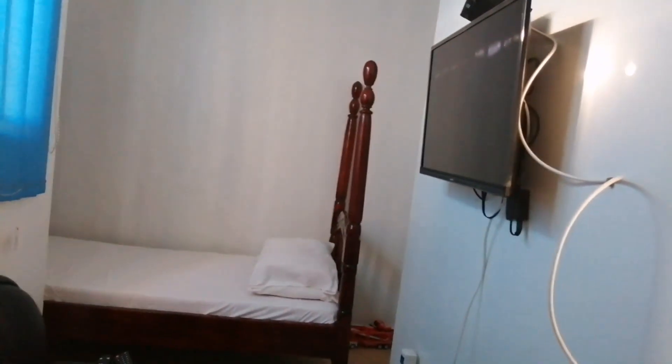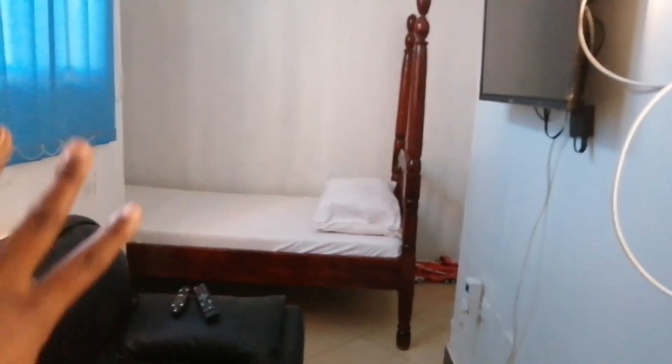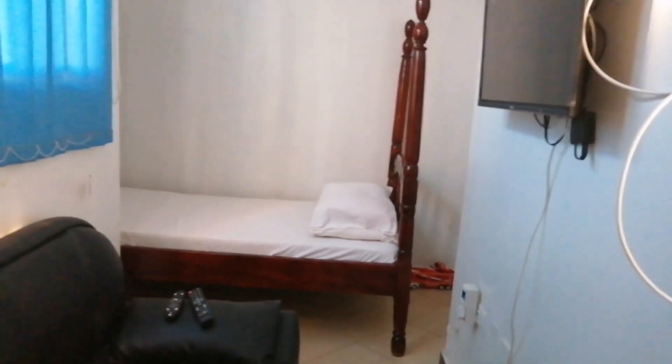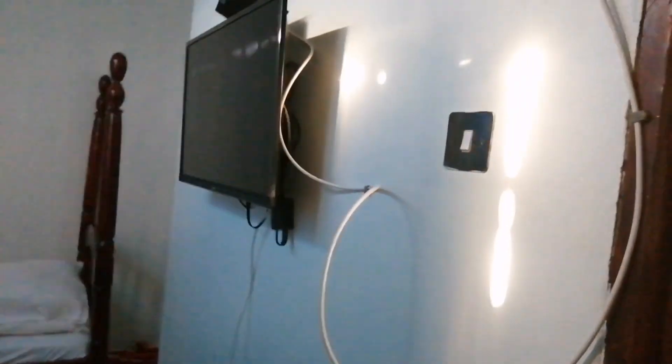Moving on to the next room, this is like a resting room or a sitting room. Here comes the extra thing I was mentioning — they kept an extra bed there. I only booked a double room with one bed, but they placed another bed there — maybe they thought I would need it. And there's also a TV here.